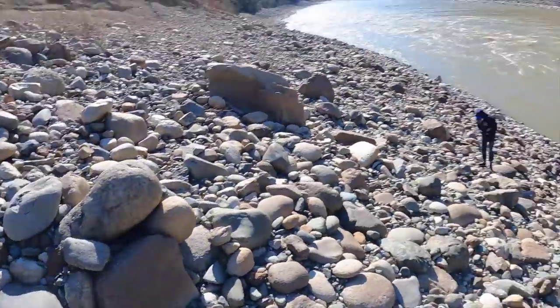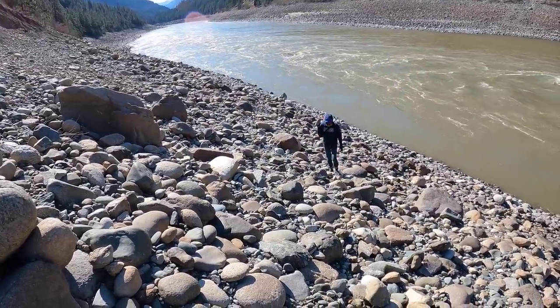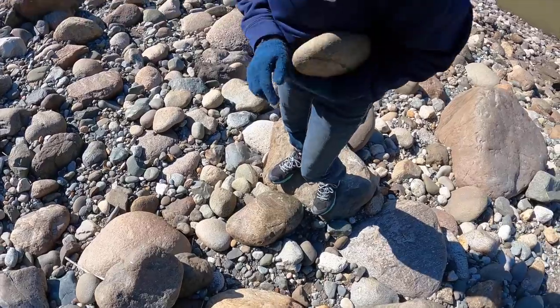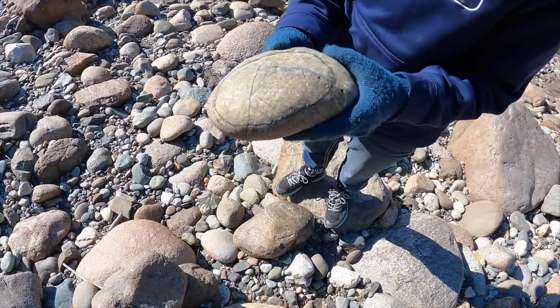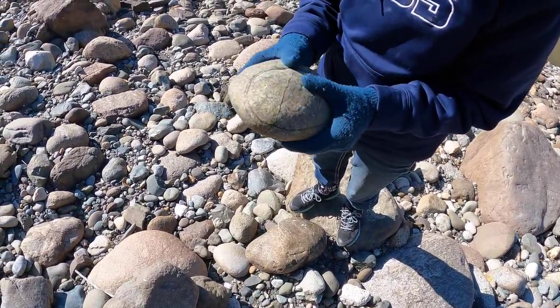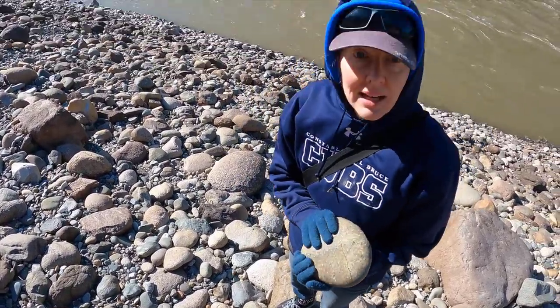Dana's bringing me a rock — find something there, Dana? That looks like mottled jade. Doesn't it have a ring of green? Let's cut it and find out for sure.